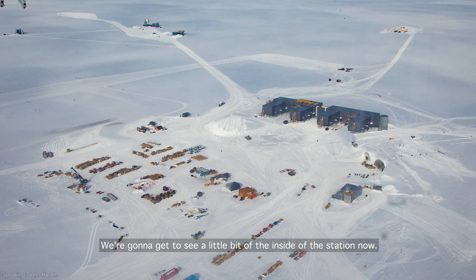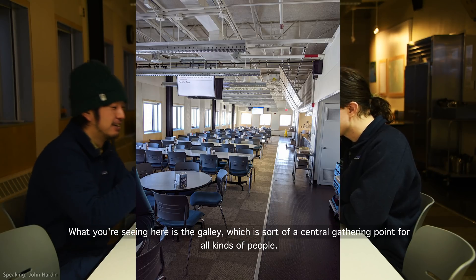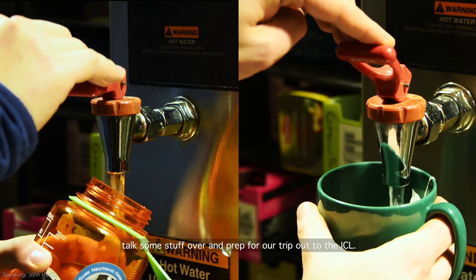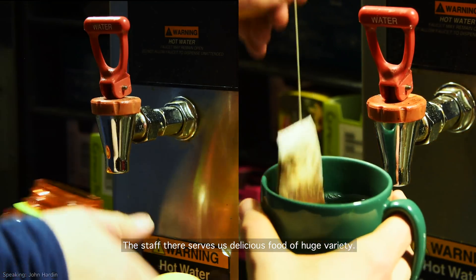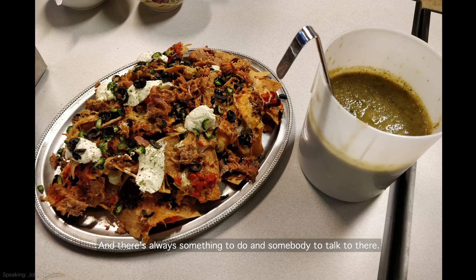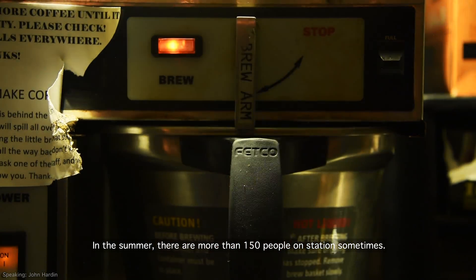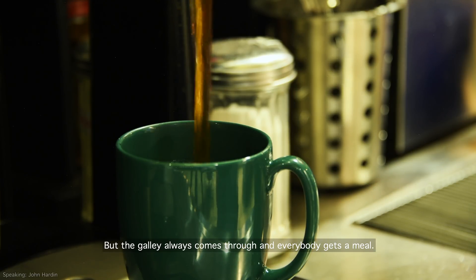We're going to get to see a little bit of the inside of the station now. What you're seeing here is the galley, which is sort of a central gathering point for all kinds of people. The galley is actually a wonderful place. The staff there serves us delicious food of huge variety and there's always something to do and somebody to talk to there. In the summer, there are more than 150 people on station sometimes. In the winter, there are just 42. But the galley always comes through and everybody gets a meal.